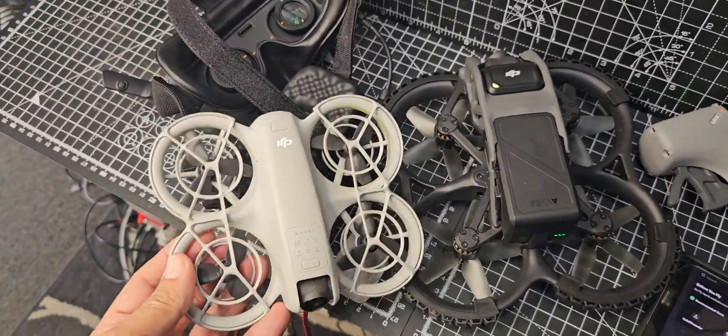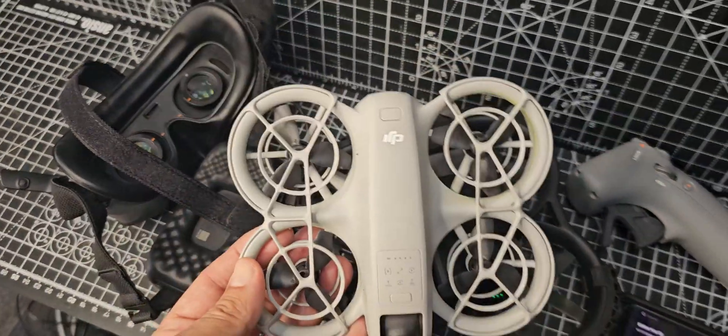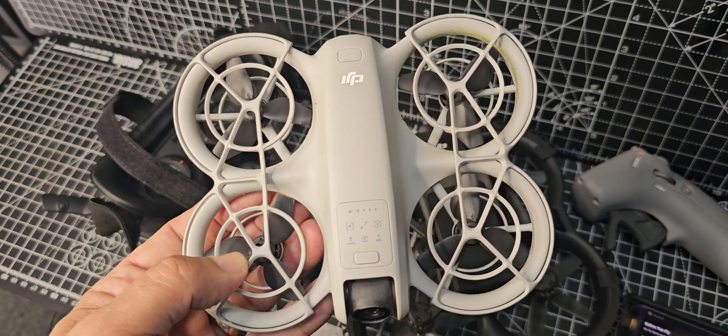Of course the Neo is about half the size and feels like half the weight. Why is everyone buying the Neo? Well, it's £169 and you can just press a button and it'll follow you. So why not?